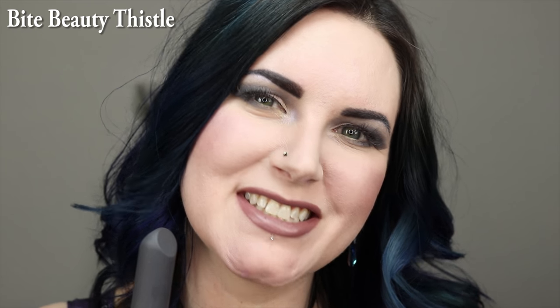This is Bite Beauty Thistle — it's a mauve infused taupe. This is Makeup Geek Misfit; it's a deep gray with purple undertones and it's probably the deepest color in this set. OCC Sebastian — metallic cool taupe with silver pearl. This is Sugarpill Kimchi — matte lavender mauve with a subtle, unique blend of transparent aqua and violet sparkle. This is probably the lightest and my favorite out of all of these.